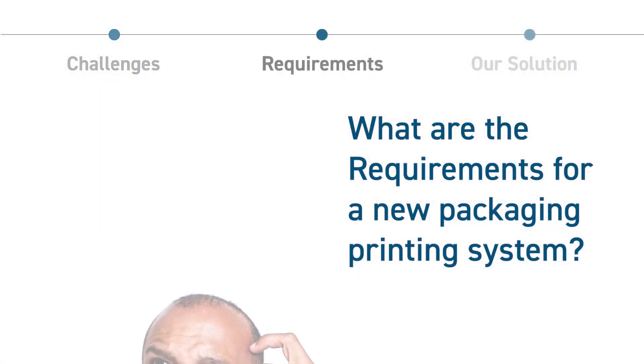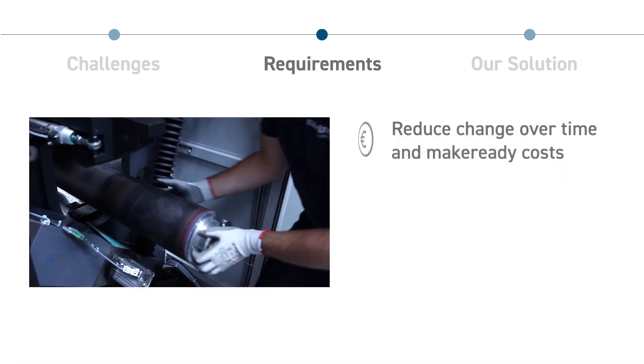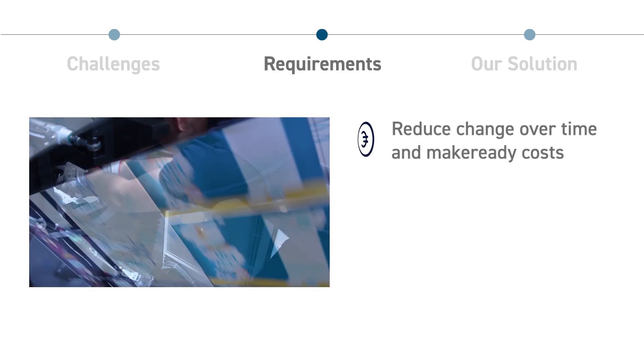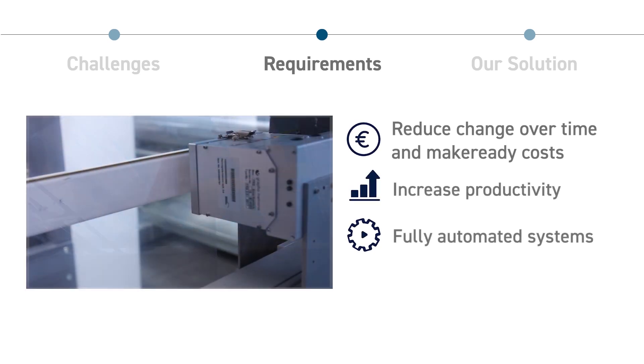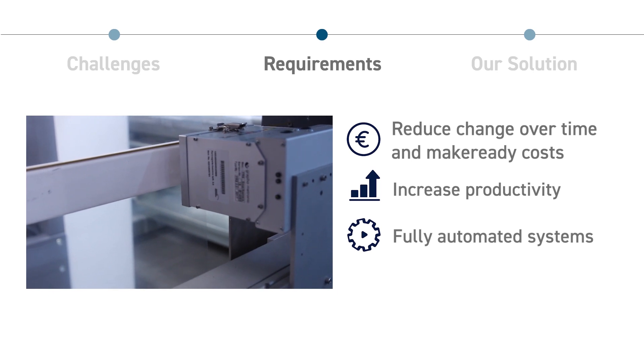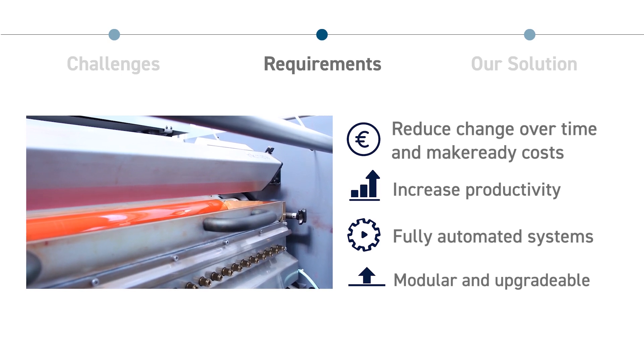But what are the requirements a future printing system has to meet? It has to reduce changeover time and make-ready costs, increase overall productivity, provide fully automated control systems for repeatable print quality, and be a modular, upgradable system which is also able to print solvent and photo-initiator free.